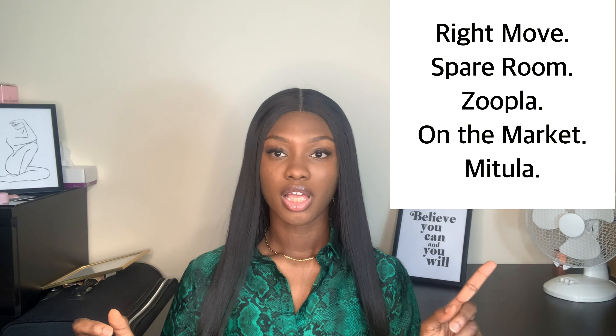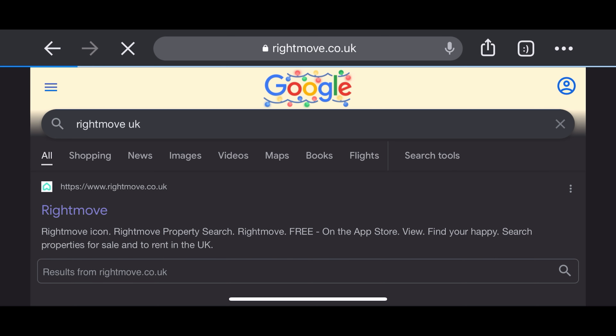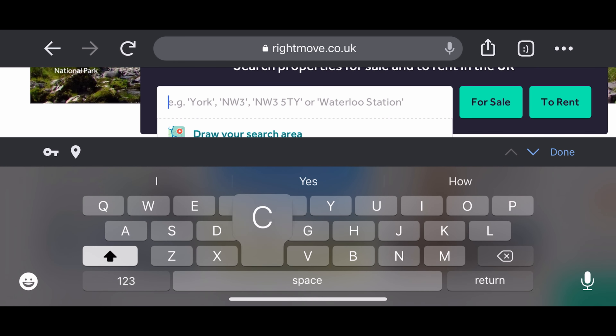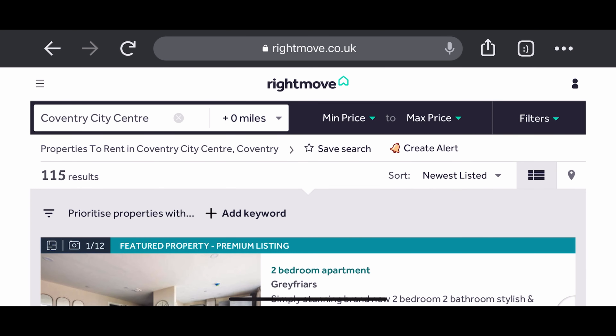Now let's go straight to how to search for accommodation using the websites. First, open your browser and search for RightMove UK, then click on it — I'll drop the link below the video. We're going to search for Coventry, and you'll see a list of different areas. I'm going to pick City Centre as it's a common area here in Coventry.